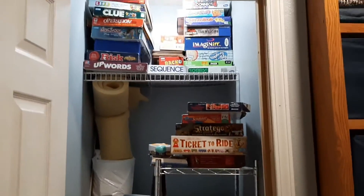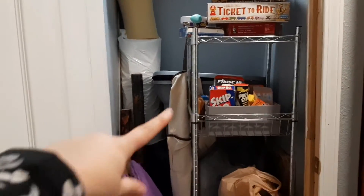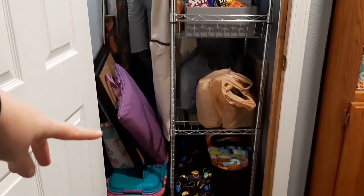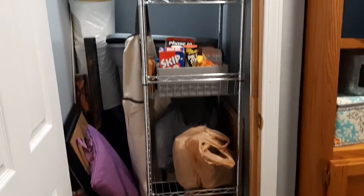Here is the hallway closet. It has all of our games in it, storage totes in the back, random things we're storing — swim clothes, craft things. That's what's in here right now.